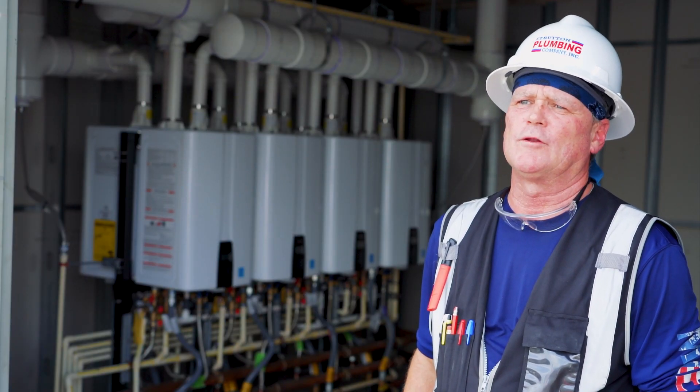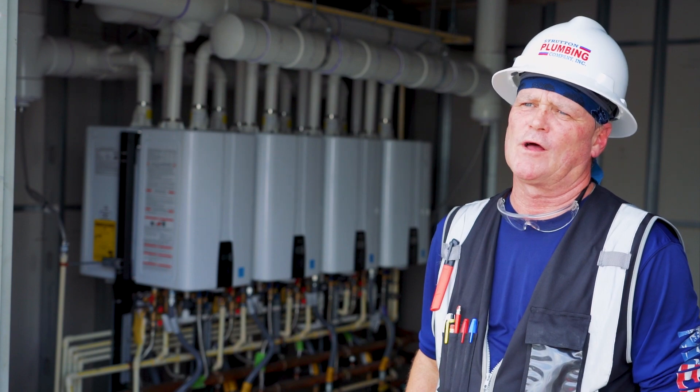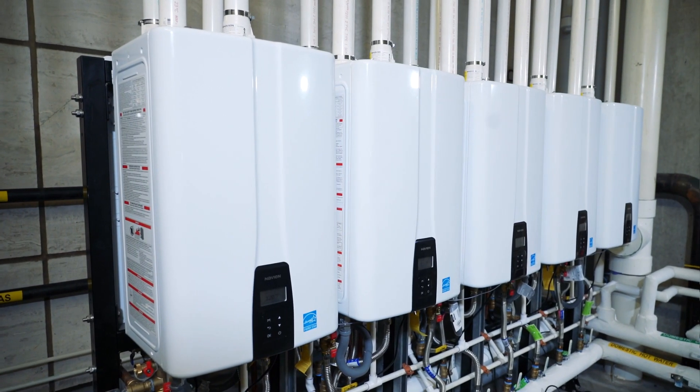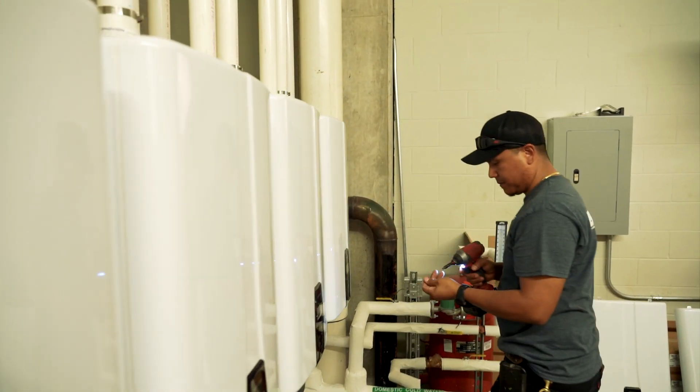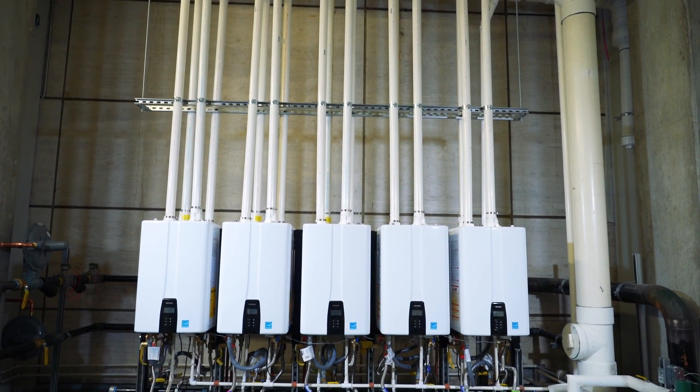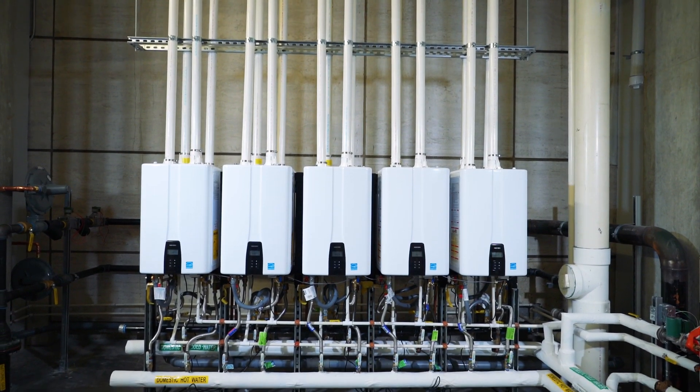The advantage of these tankless heaters is you're never going to go without hot water. They always keep up with the demand, so the tenants here don't have to worry about losing any hot water. The units are high efficiency, up to 96%. We have 11 vendors and these units can handle the demand of hot water more than enough for everybody.